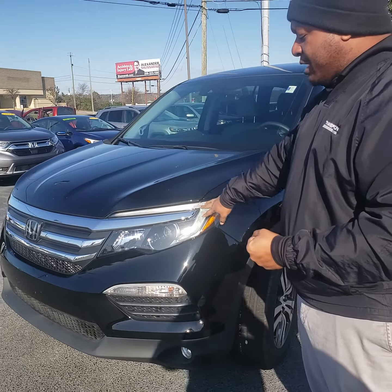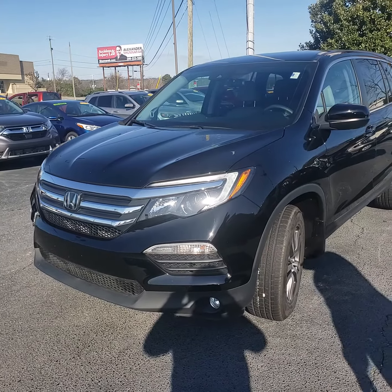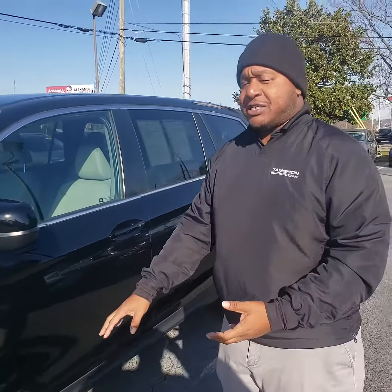It offers beautiful daytime running lights as well as those nice chrome accents on the front. You also get a fog light system, and this vehicle is going to give you alloy wheels — 17-inch alloys.